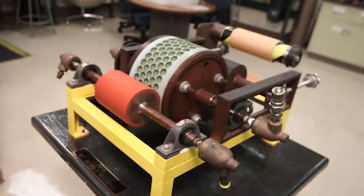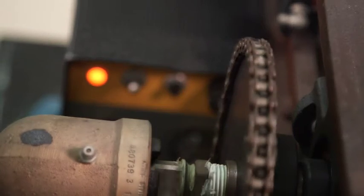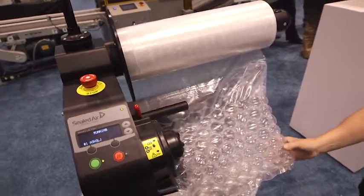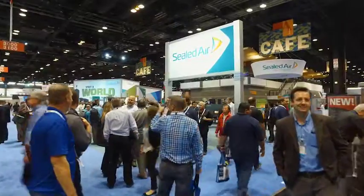Bubble wrap's been around for 50 years. The revolution started when two engineers wanted to make wallpaper and they quite simply changed the world of small commerce packaging. We're here with the new revolution. We're going to expand that so anyone, anywhere, anytime can take advantage of the power of bubble wrap.